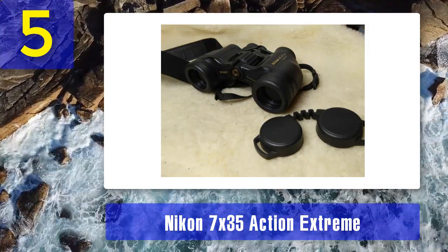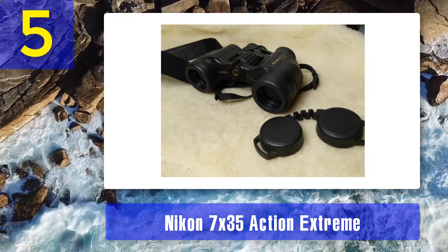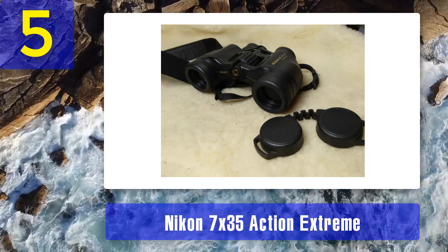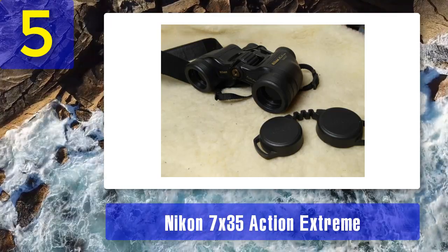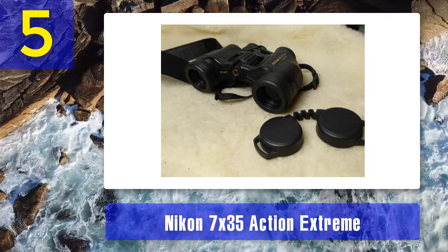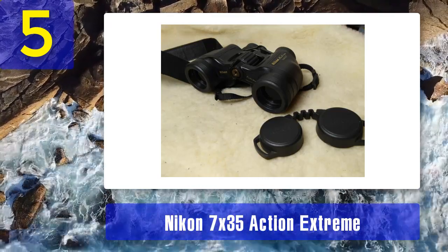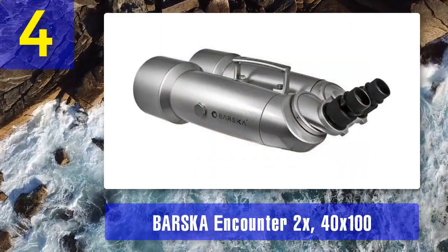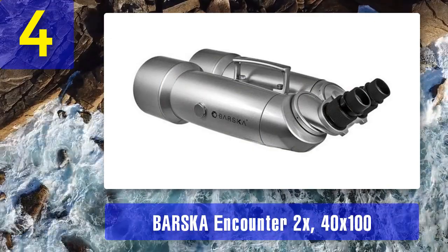You will not find many binoculars in this price range with this performance level and this many useful features. Pros: large field of view for this class of binoculars, long eye relief, durable. Cons: low magnifying power.